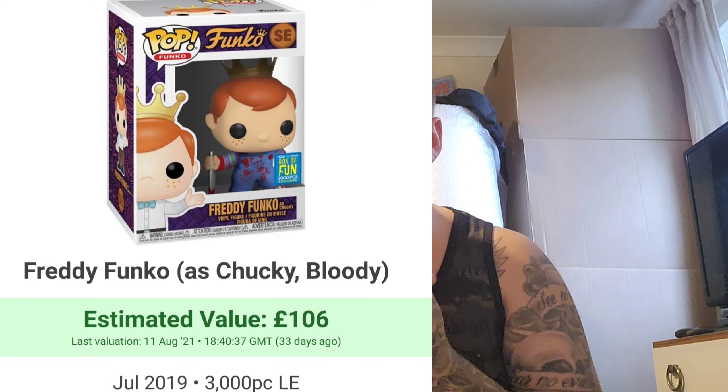As you guys know I am a horror fan, so no surprise there are going to be a few horror pops. Number 10 is the Chucky Bloody. This is a 3,000 piece, currently on the market for about £100 to £110. I absolutely love this pop. There is a normal Chucky which is a little bit cheaper, but this is one I would love to own — and I think the bloody look looks a lot nicer than the common version.